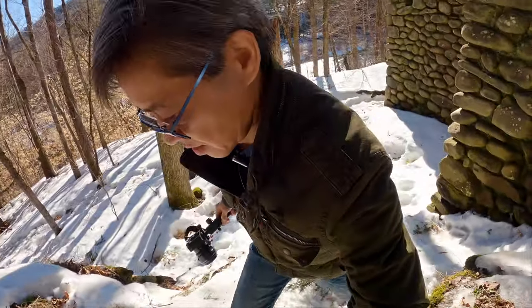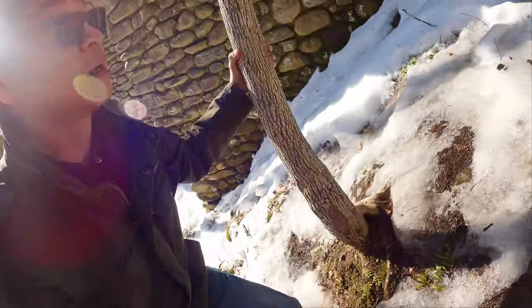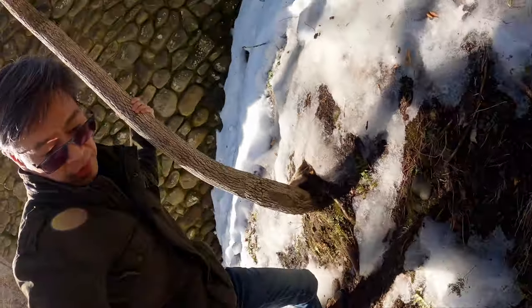We meant to hike to Russellbrook Falls in Roscoe one weekend morning, but because of icy-packed snow, we turned back and decided to visit nearby Dundas Castle instead.